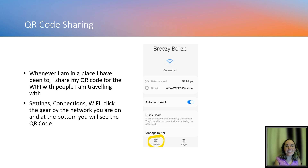If you're in a place where someone else already has the Wi-Fi on their phone, you can ask them to share their QR code. On an Android phone, go into Settings, Connections, then Wi-Fi. When you see the network you're on — like Breezy Belize in my case — click the gear icon, and at the bottom you'll see the QR code circled in yellow. Click that and the QR code comes up for people to scan and get onto Wi-Fi without needing the password. I do this all the time in Belize for people I'm traveling with.